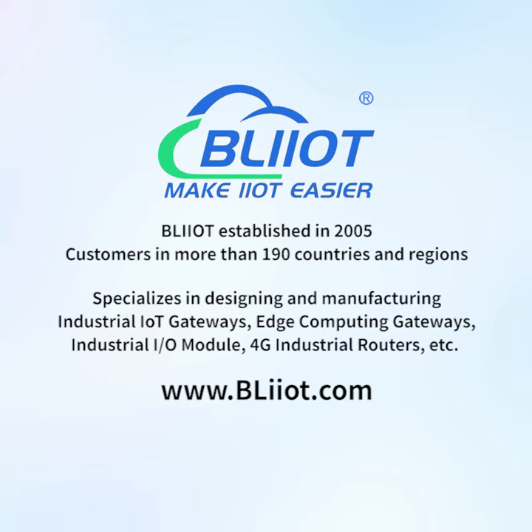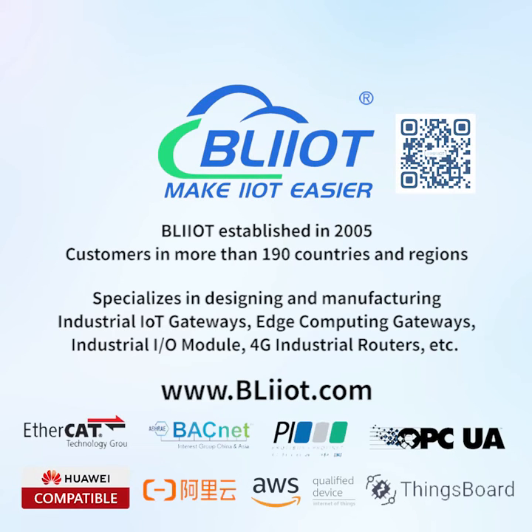BayLi Technology was established in 2005, with customers in more than 190 countries and regions. It specializes in designing and manufacturing industrial IoT gateways, edge computing gateways, industrial IO modules, 4G industrial routers, and TC, making IIoT and automation easier.